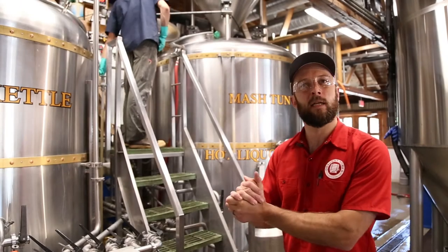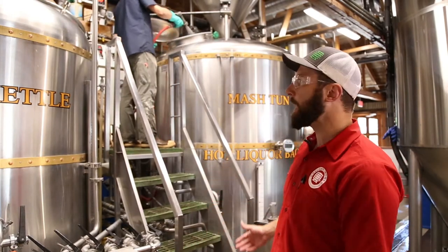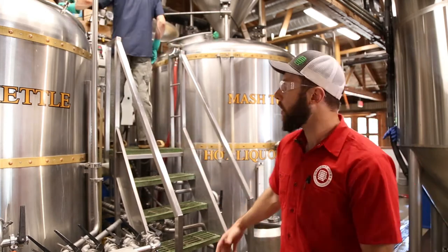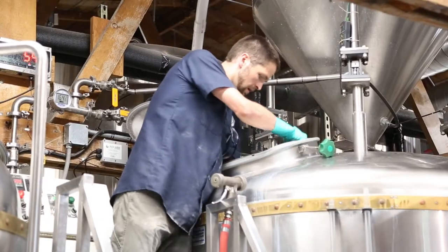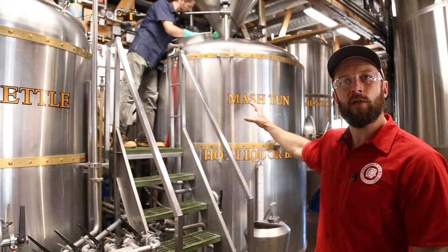This is our 15-barrel JV Northwest Brewhouse. It is a combi system, meaning it is two vessels where each one operates for multiple purposes. We have the mash tun combined with the hot liquor tank, as well as the brew kettle and the whirlpool. What we do is bring in milled malted barley along with other adjuncts to create different grain bills. As the milled malt and water combine, it creates a specific temperature range activating enzymes inside that malt that will convert starches to sugars. We use a very specific temperature range to create the flavor and fermentation profile we're looking for for each beer.